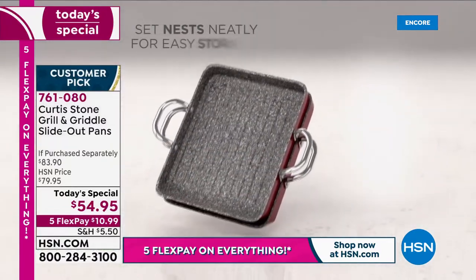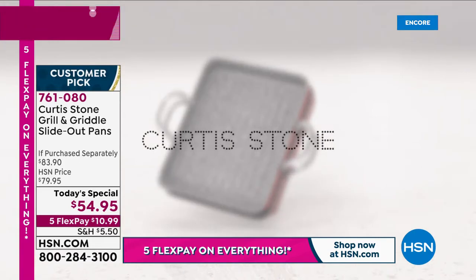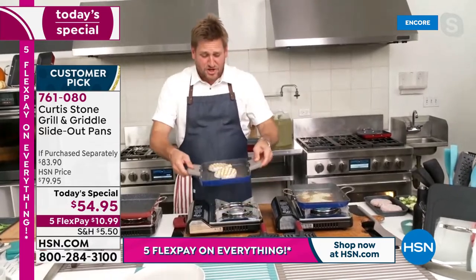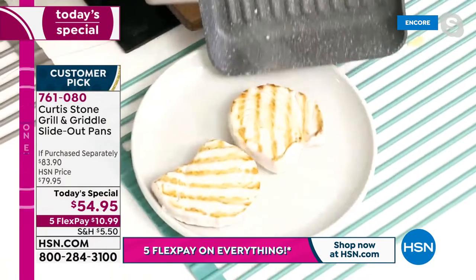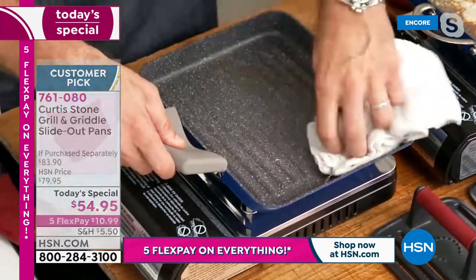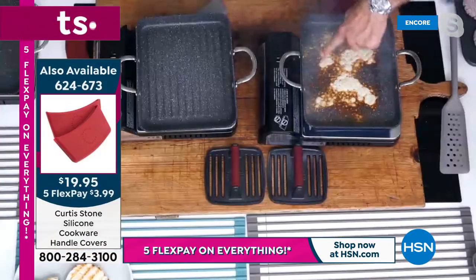We sold out of nearly 60,000 sets this time last year — it was a set of three and everyone absolutely loved it. Here's the swordfish — you don't even need a utensil. Slide it straight out of the pan, pop your pan back on the heat, and you're cooking again.